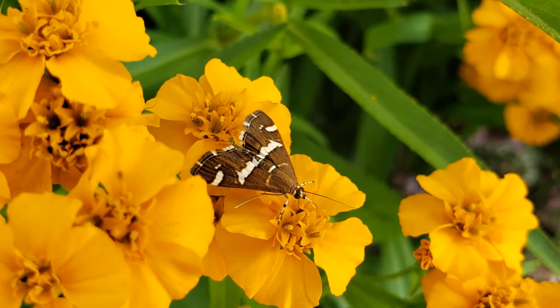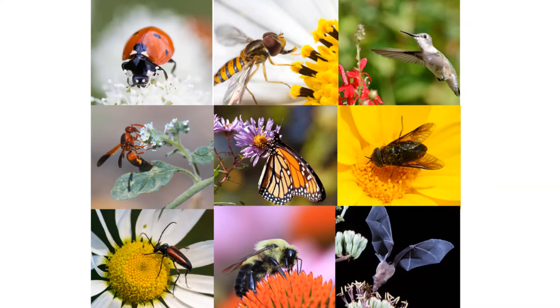All right, try to say all of them really fast: butterflies, bees, birds, bats — that's pretty tough, but you guys got the point. There are a lot of pollinators.